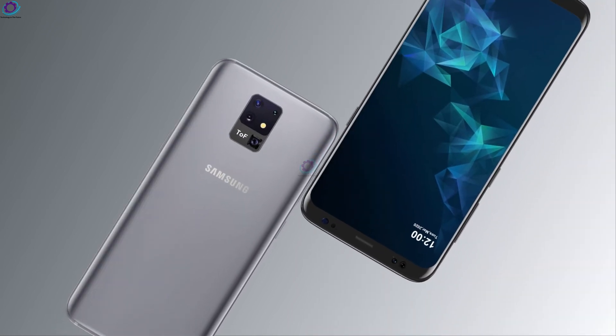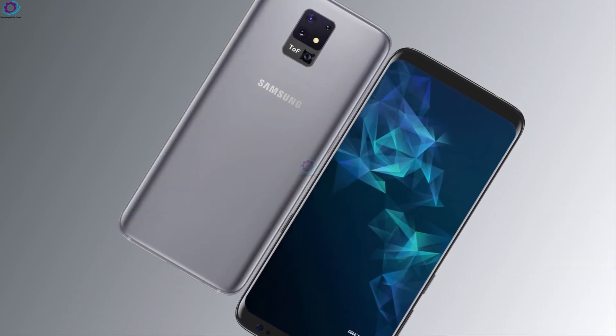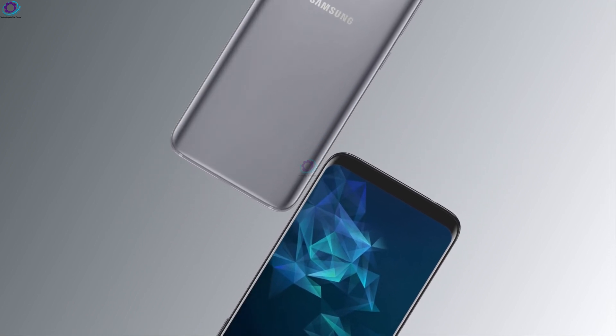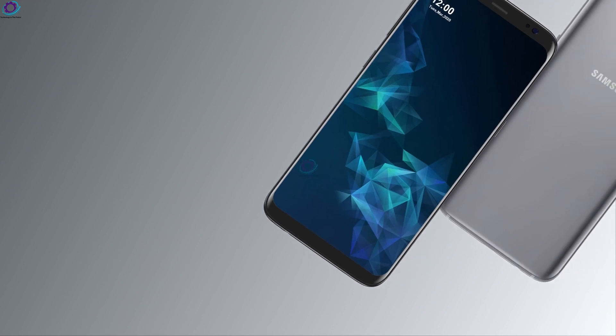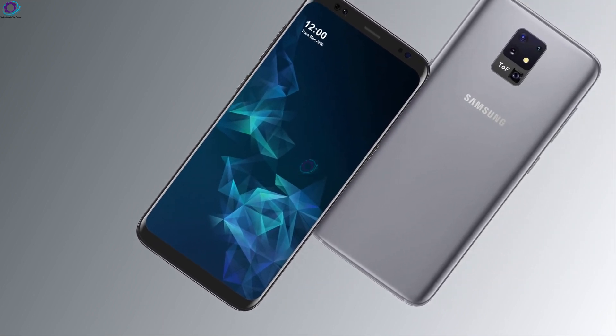Samsung is a company that values tradition while also trying to shake things up, but for the most part, the Galaxy S flagship series follows an anticipated, well-defined path.